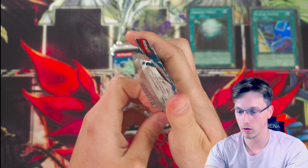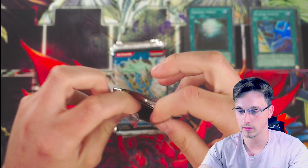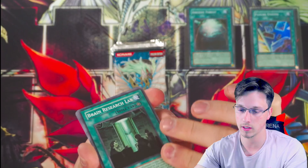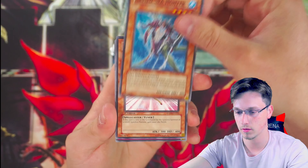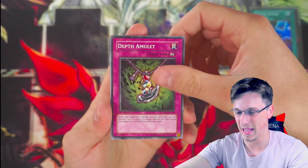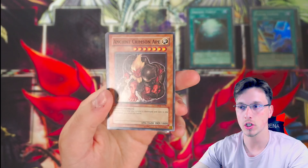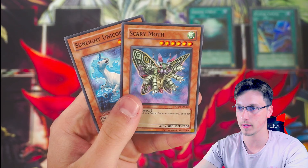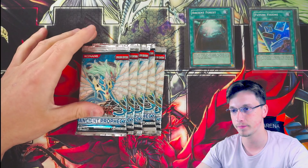All it needs is one big ultimate rare, one big secret rare. Brain research lab again, sunny pixie, depth amulet, sauropod brachion, ancient crimson ape, sunlight unicorn, and scary moth — they always come together I think. Five packs left, here we go.